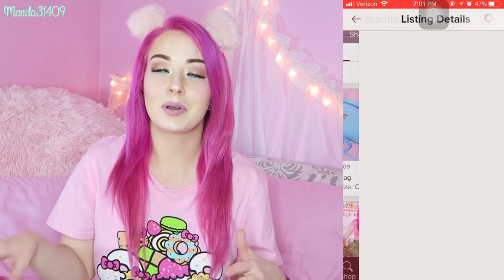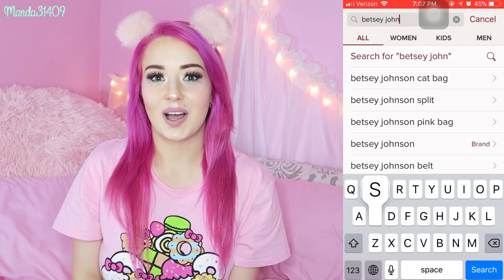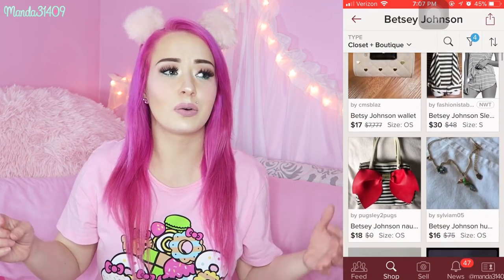I'm constantly on Poshmark when I'm getting ready for bed — I always get on there and just browse a little bit. It's really fun and it's awesome to get designer items like Michael Kors, Louis Vuitton, Adidas, or Nike at super affordable prices because they could be gently used. Getting into the purses — this is probably going to be a fairly long video, so grab a snack, get comfortable, watch this while you do your makeup or get ready for work or school. I'm going to try not to go into too much detail with each bag, so let's get on into the purses.